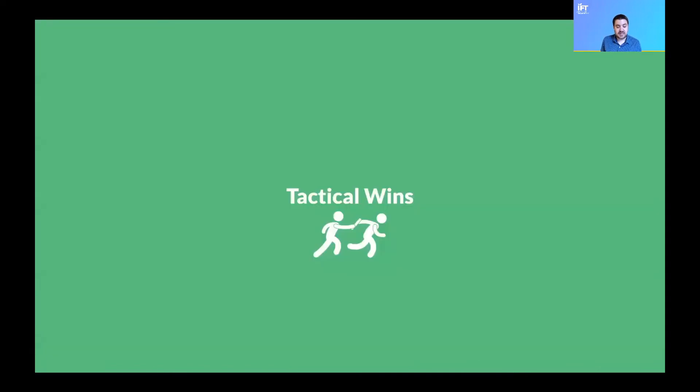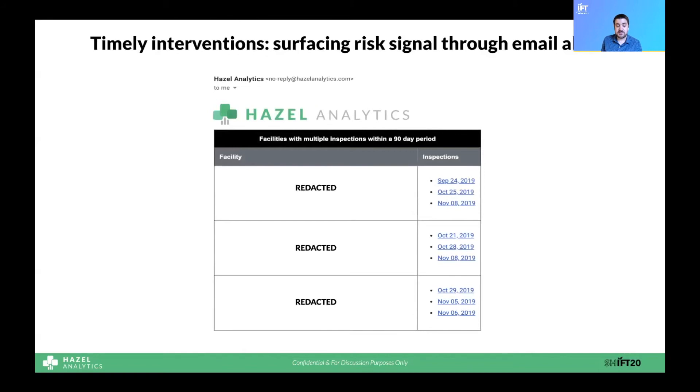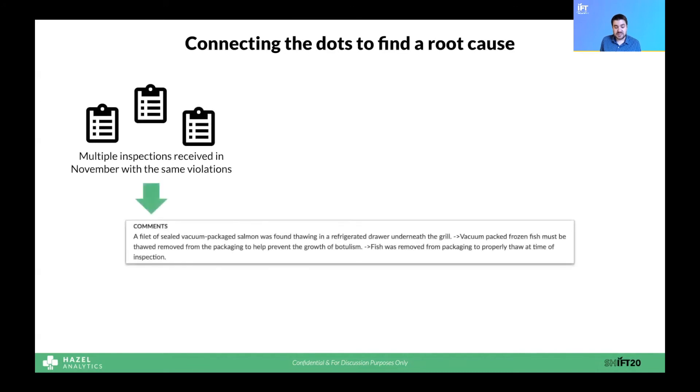Let's see how Anna uses FSI to tactically respond to high-risk events in her restaurants. Back in November, Anna got an email alert that she had a number of restaurants that had received a series of three inspections in a short time period: a routine inspection that went poorly, a re-inspection where the original issue was not addressed, and then a second follow-up inspection from the health department. This is very rare, and Anna actually got an email alert the day after the second re-inspection happened. This triggered her to immediately get on the phone with the restaurant managers and start to figure out what was going on.